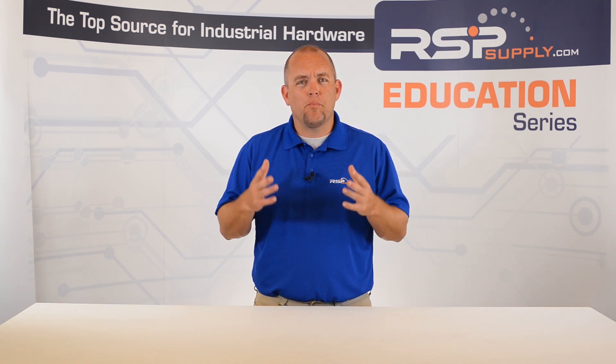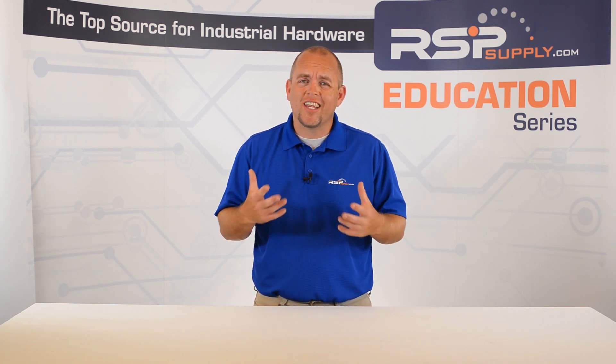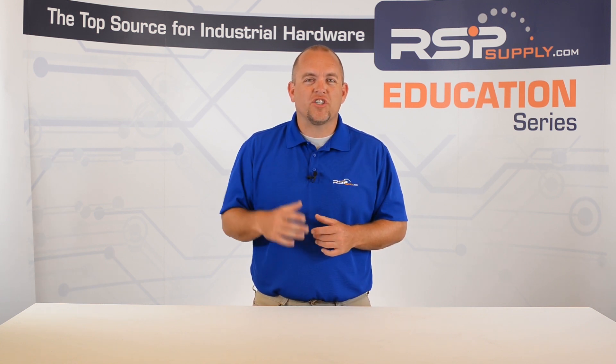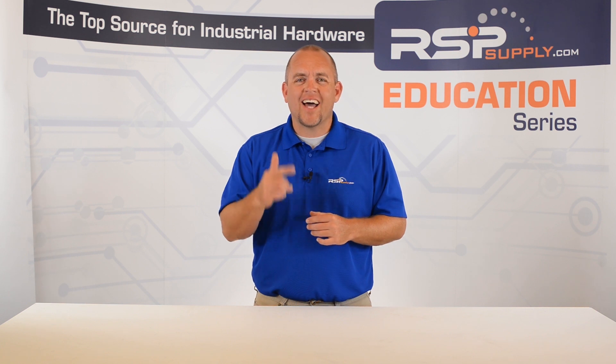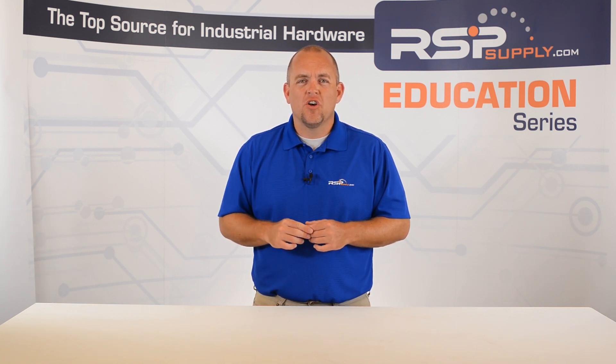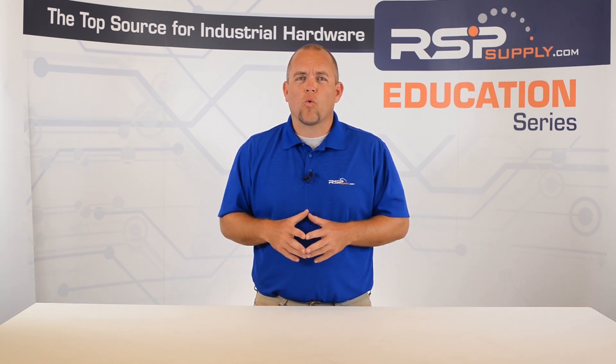So how long do battery backup systems usually last? This is the question that we will address in this video, as well as what to look at when sizing your battery system to meet your specific requirements.